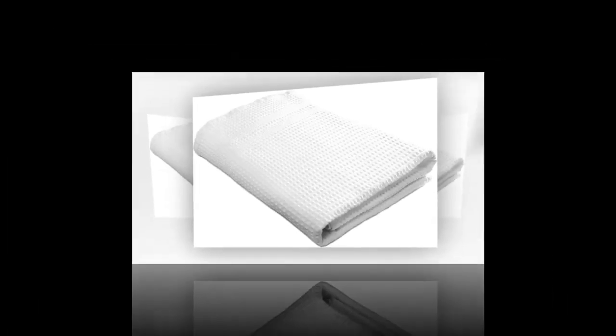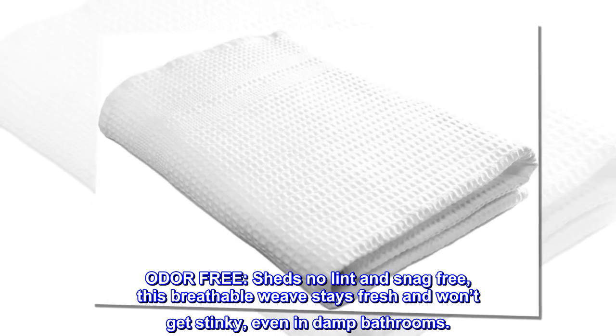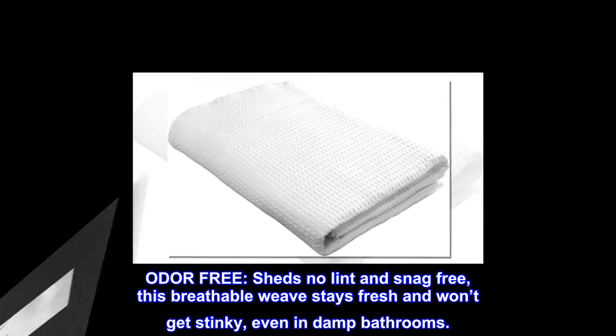Lint-free. Snag-free. Odor-free. This breathable weave stays fresh and won't get stinky, even in damp bathrooms.